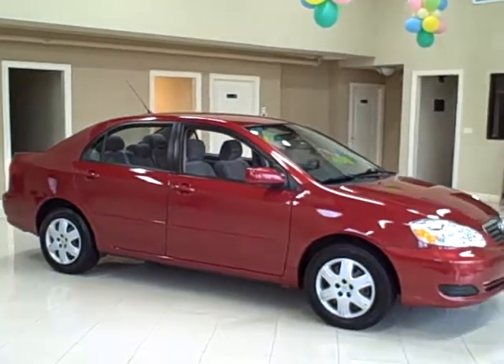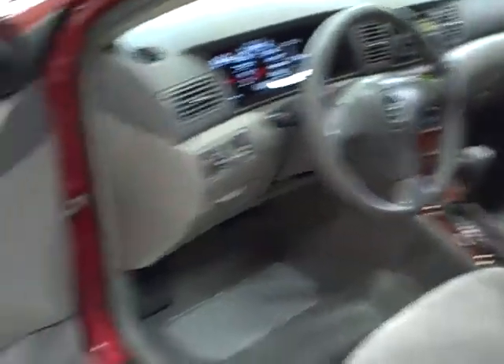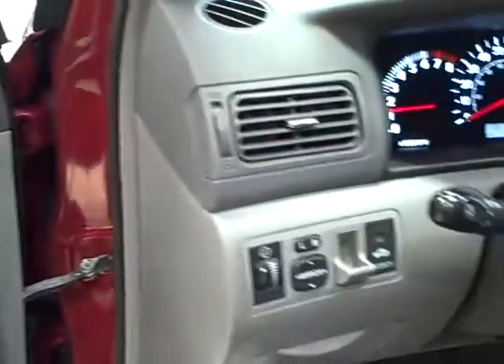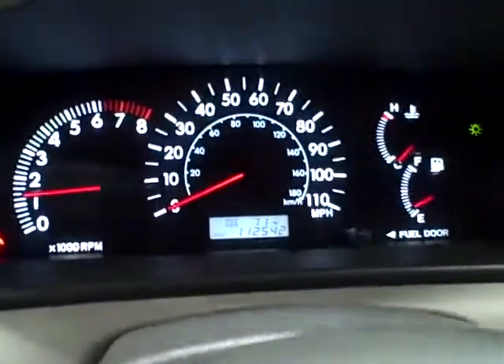Remember, Titan offers financing and accepts trade-ins. The interior features full power accessories and has decent mileage at only 112,000 miles.